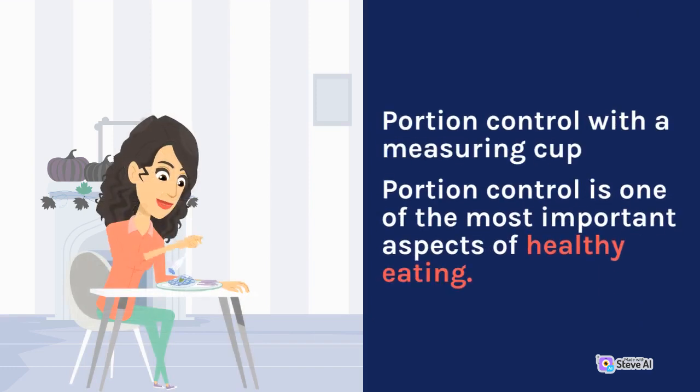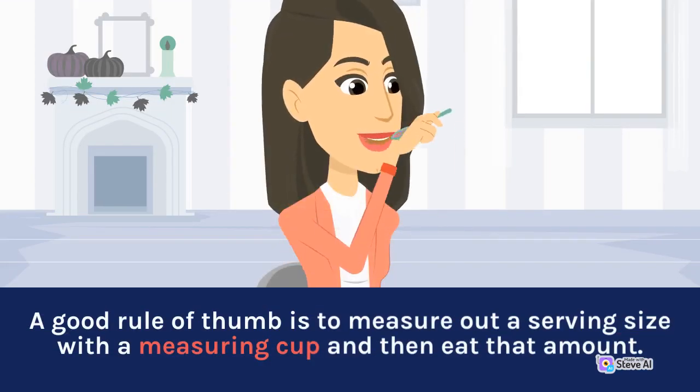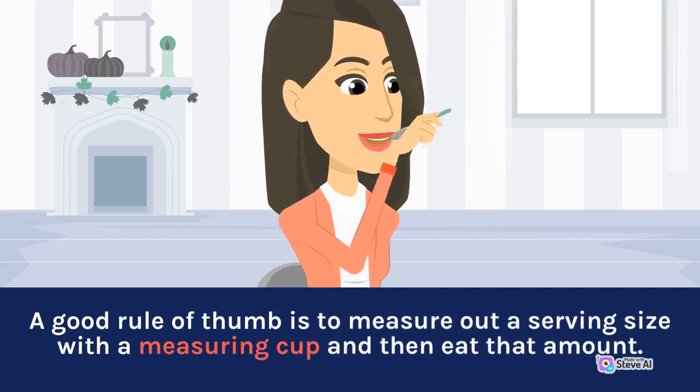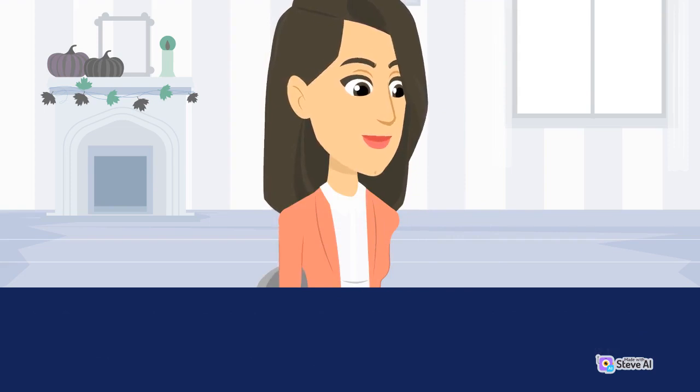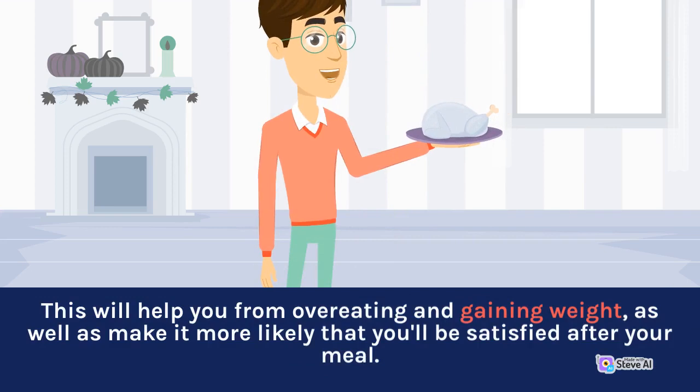Portion control with a measuring cup. Portion control is one of the most important aspects of healthy eating. A good rule of thumb is to measure out a serving size with a measuring cup and then eat that amount. This will help you from overeating and gaining weight, as well as make it more likely that you'll be satisfied after your meal.